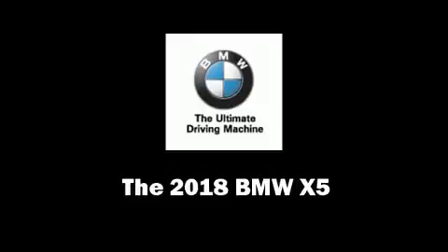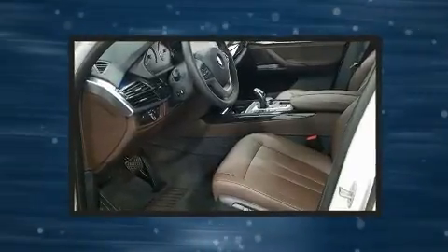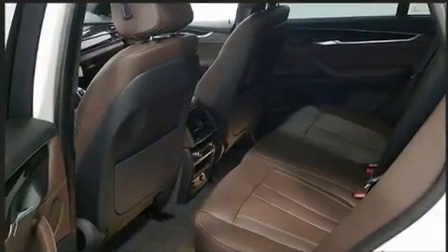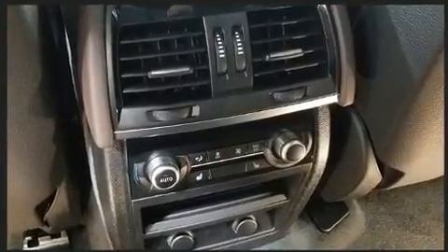Treat yourself to a test drive in the 2018 BMW X5. Smooth gear shifts are achieved thanks to the three-liter six-cylinder engine, and for added security, dynamic stability control supplements the drivetrain. A turbocharger further enhances performance while also preserving fuel economy.